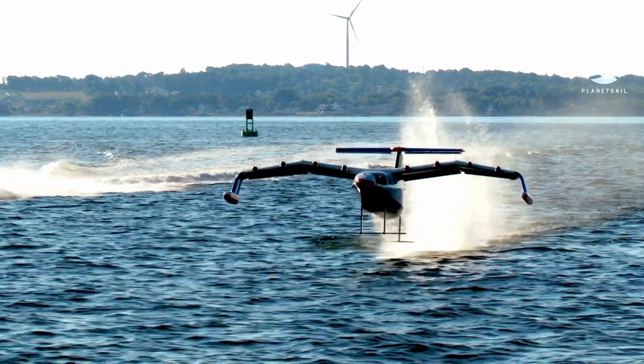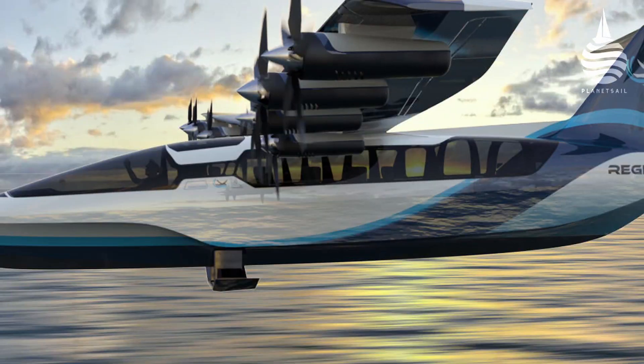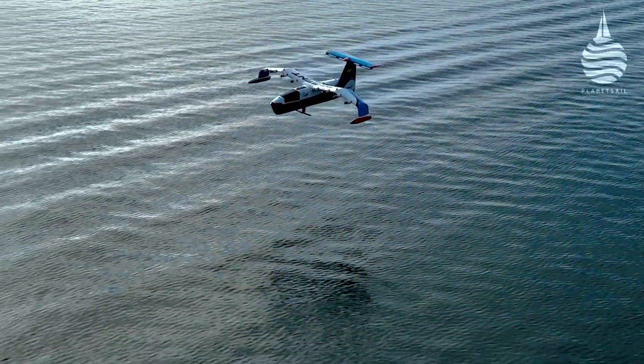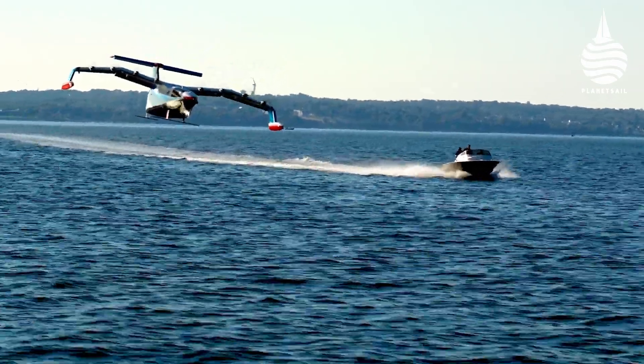Regent already have orders for full-size versions: a 12-passenger version called the Viceroy and a 100-passenger vehicle called Monarch. Both are fully electric and will have a range of 160 nautical miles. The first one is planned for launch in 2025.